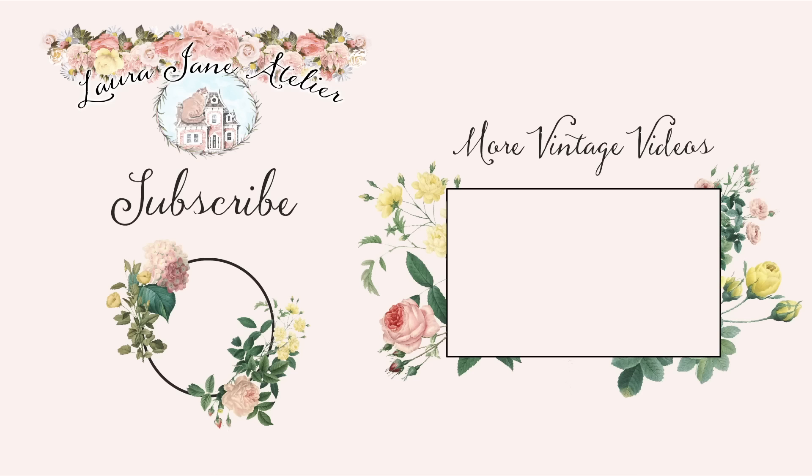Thank you so much for watching. I hope you enjoyed this video. Let me know if you've tried any of these products. I'll see you guys again soon, bye!